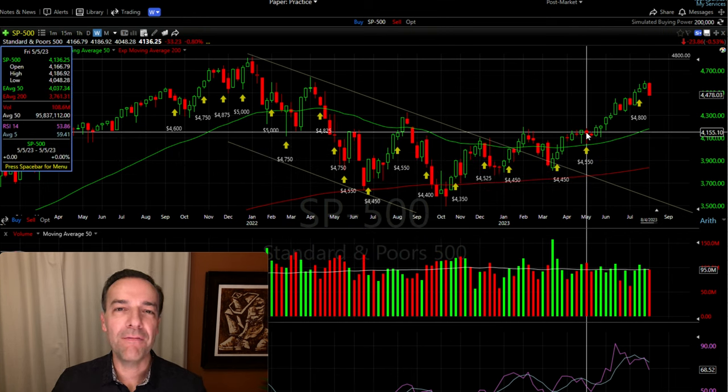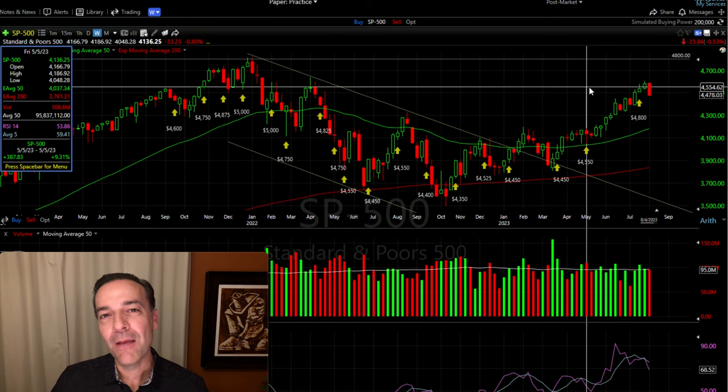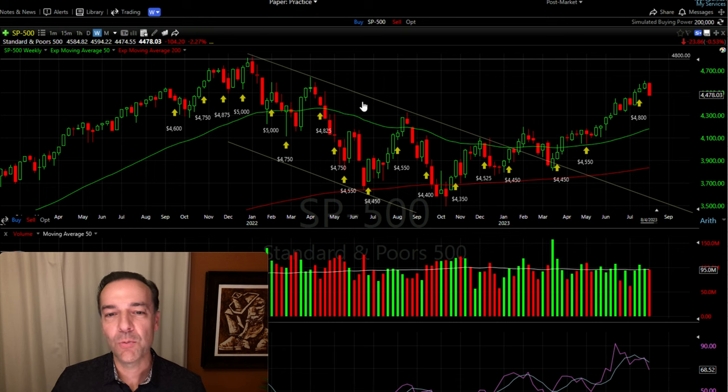The week of May 5th, we sold the 4550 naked call options against SPX. I thought that was a pretty safe trade because the S&P 500 was trading around $4,155, so that 4550 naked call option was almost 10% out of the money. I sold that far out of the money because the S&P 500 was starting to look kind of bullish — it had broken through this downward sloping trend line and appeared to be reversing course, switching from a bearish market to a bullish market.